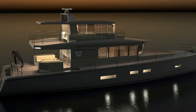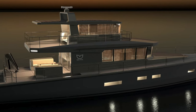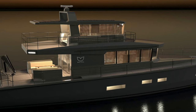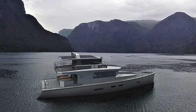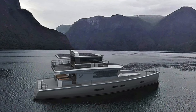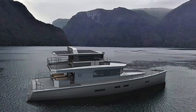Join me in this video as we take a look at the build progress of hull number one of the Xtreme PassageMaker 85, a long-range explorer yacht designed by Dennis Hargemer from Artnautica Design. This ocean-crossing luxury yacht is made for serious all-year cruising. It comes with lots of safety features, including a self-righting capability with an angle of vanishing stability of an incredible 180 degrees.